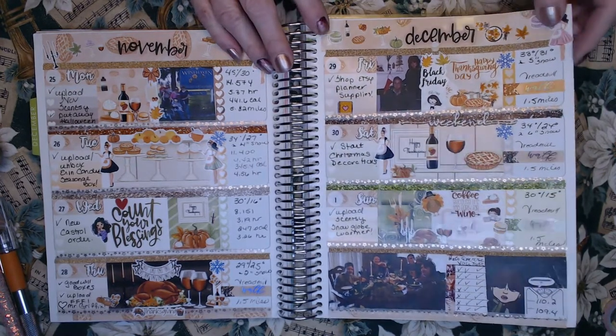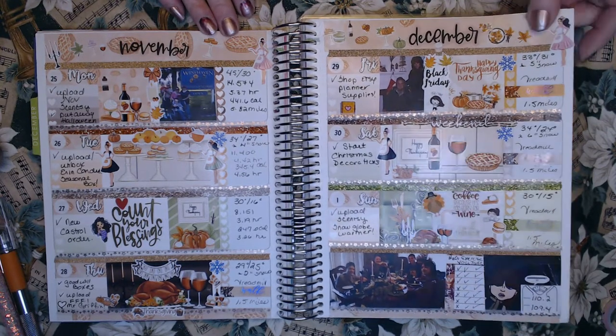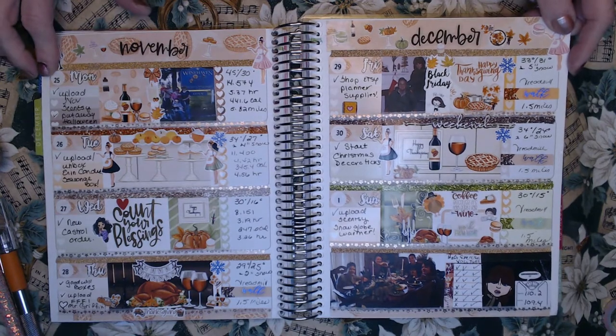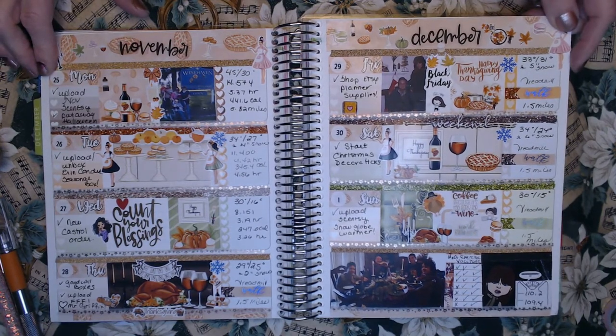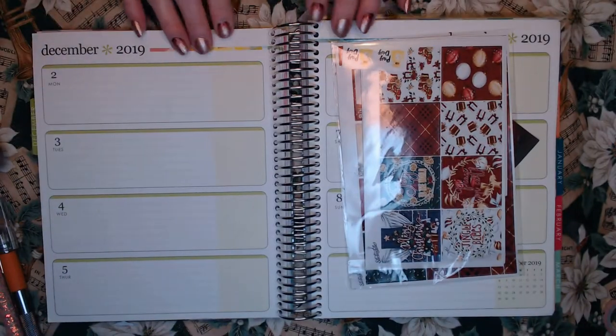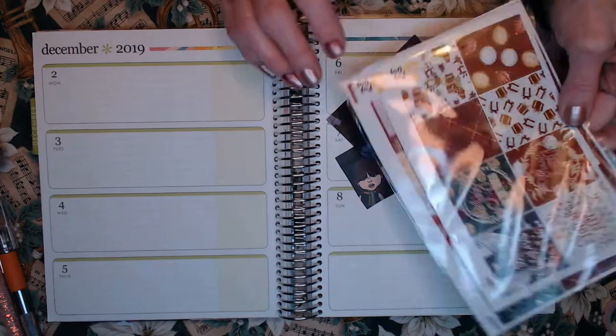But also, of course, a little bit of planning. The last one that we did was from November, the last week in November, from Monday November 25th through Thanksgiving and through December 1st. So this week we are going to be starting Monday December 2nd through Sunday December 8th.